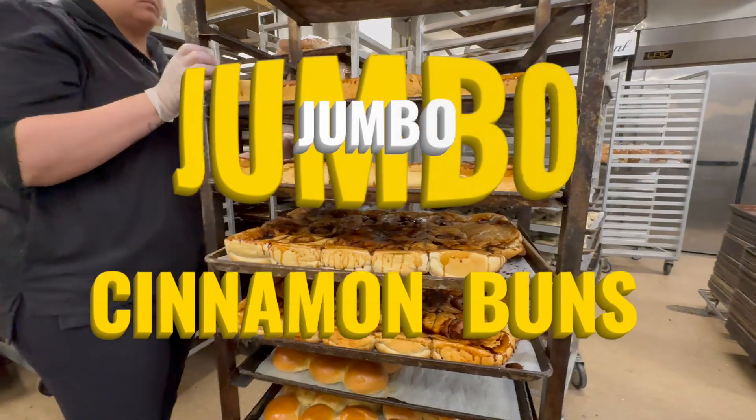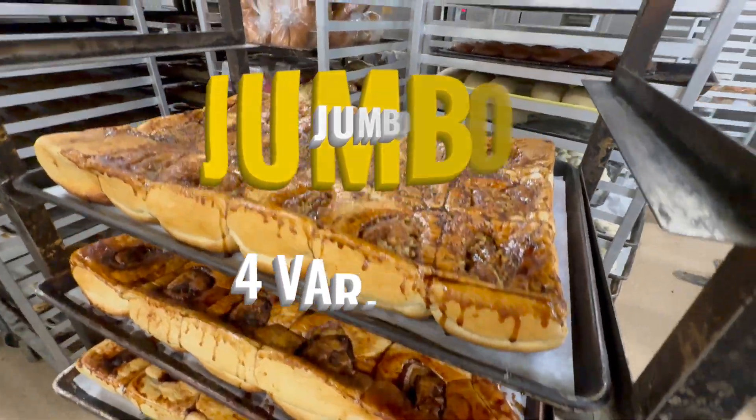Hey, I just want to tell you about what we're producing now at Country Grocer SSI. We're now going to be producing jumbo cinnamon buns. We have four varieties to choose from.